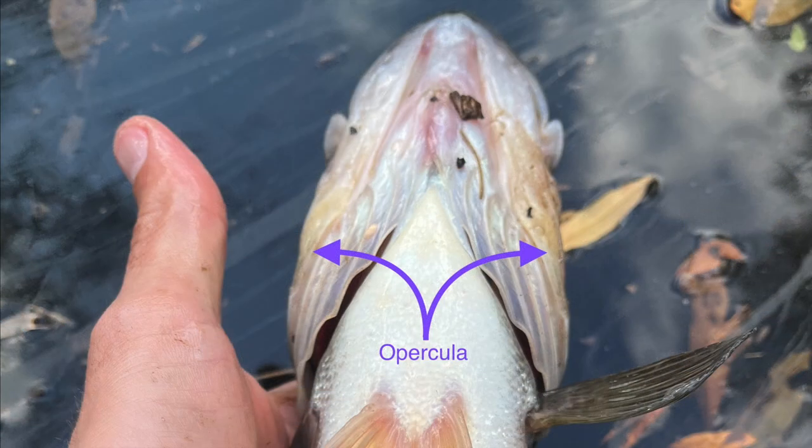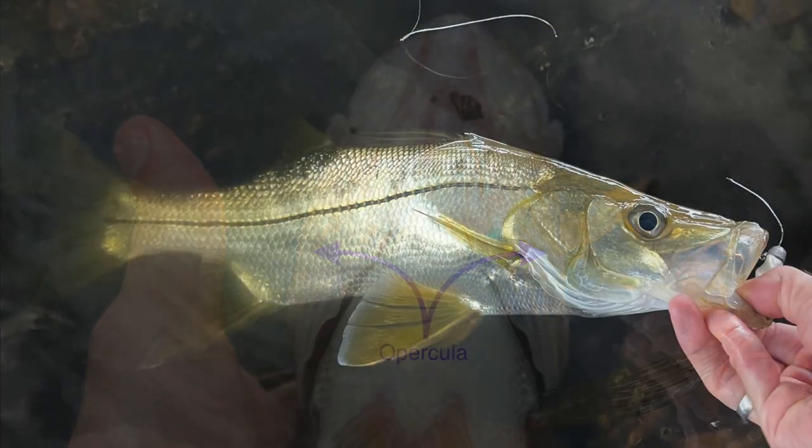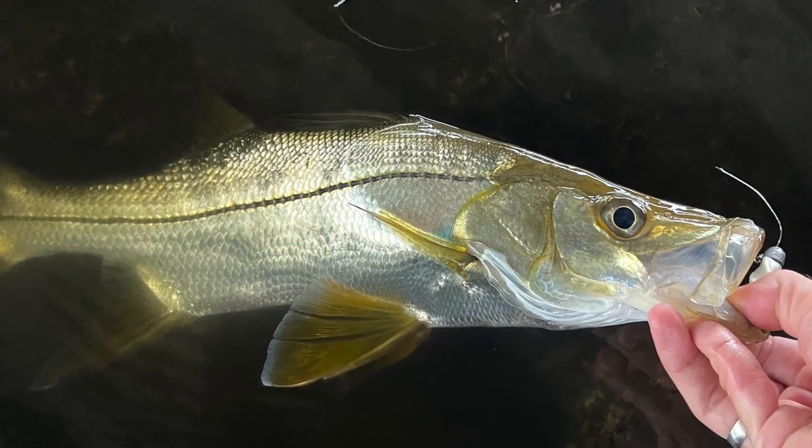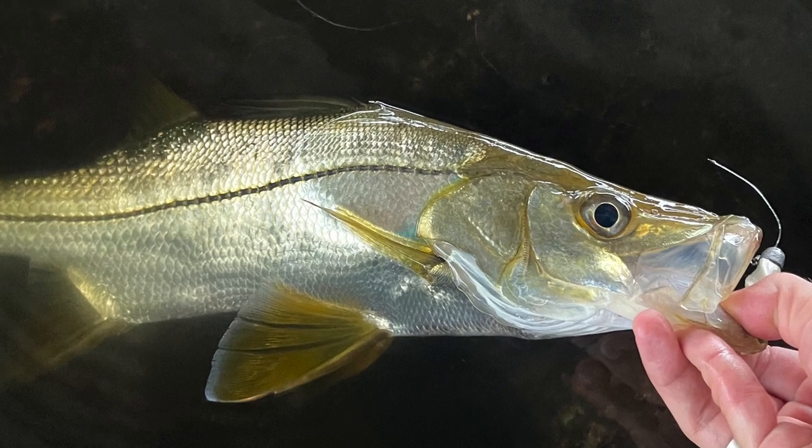These bony structures overlie the soft fleshy gills, shielding them from harm, and in some cases inflicting damage upon anglers. Although you should never touch the gills of any fish, some species have very sharp gill plates that can cut your hands — something we'll cover later.